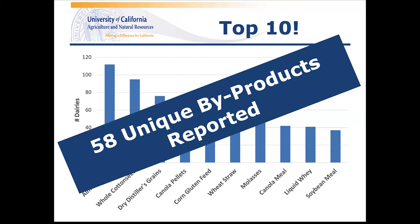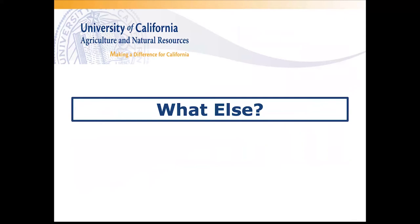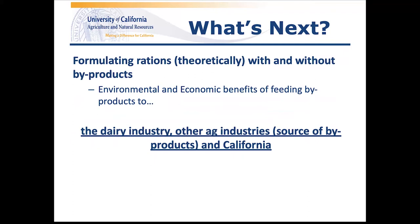The survey results demonstrate the valuable service the dairy industry provides to other agricultural industries through purchase of byproduct feeds, creating revenue streams for those industries and repurposing products that have little use otherwise into human-edible protein in the form of meat and milk. Jim Fadel with the Department of Animal Science at UC Davis formulated rations with and without byproducts, while Dan Sumner, also at UC Davis, and his group were tasked with assigning economic and environmental costs and benefits to the practice of feeding byproducts — looking at this from the perspective of the California dairy industry, the source industries of the byproducts, and California as a whole. More information on those components should be available soon.